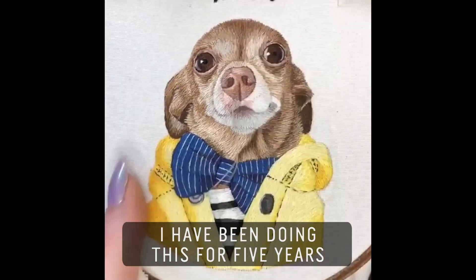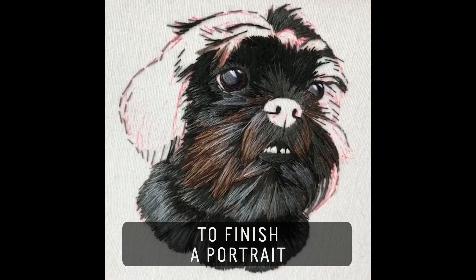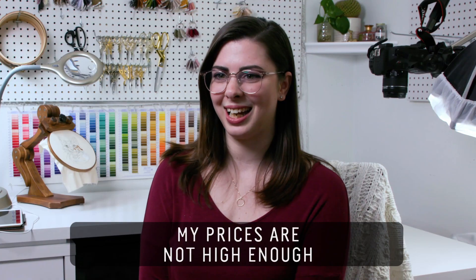I have been doing this for five years. It takes about 45 or more hours to finish a portrait. My prices are not high enough.